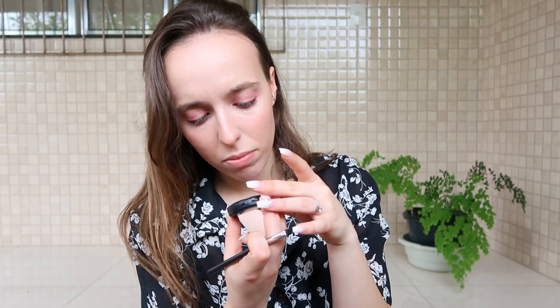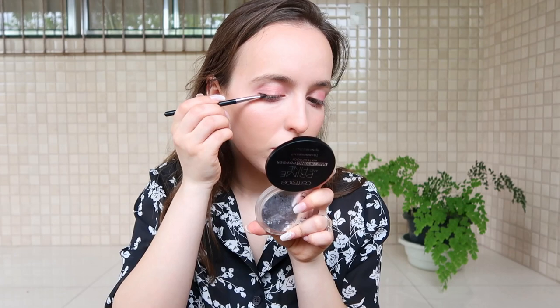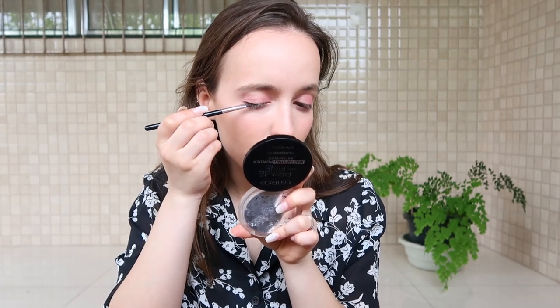Next I'm going to use my matte black eyeshadow and do a very small liner kind of thing just on the outer half of my eye — very natural, but just to bring a little bit of life to my eyes and make it more uplifted. Just like this.